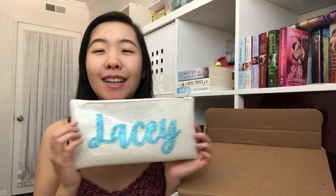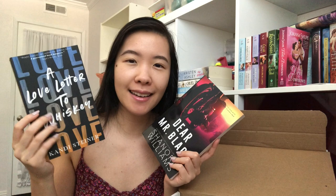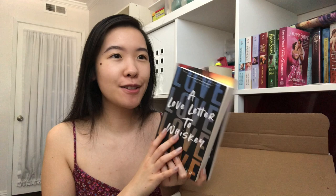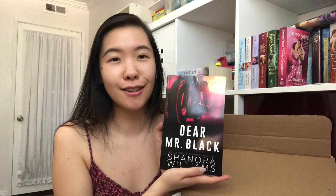I also got this giant pouch that has my name on it and says 'Be Kind' on the back. These two special edition books are in the summer bloom boxes. This one is the alternate cover to A Love Letter to Whiskey — I haven't read it yet, though people tell me it's very angsty and a friend warned me I might get angry and frustrated. And this one is Dear Mr. Black by Shannara Williams, an age gap forbidden romance where she falls for her best friend's dad. There's also a cute whiskey pouch, a pin that says 'Keep Calm and Rom-Com On,' and a cute little mini candle.